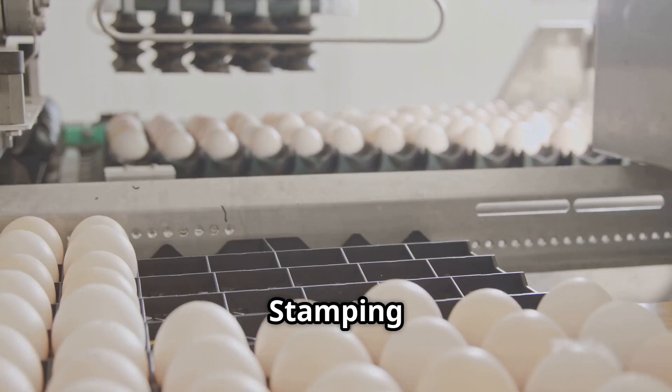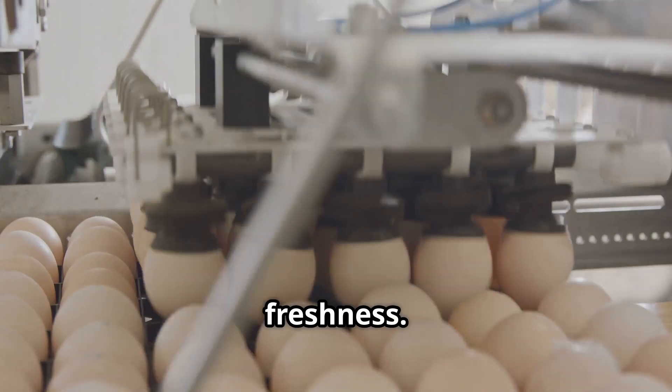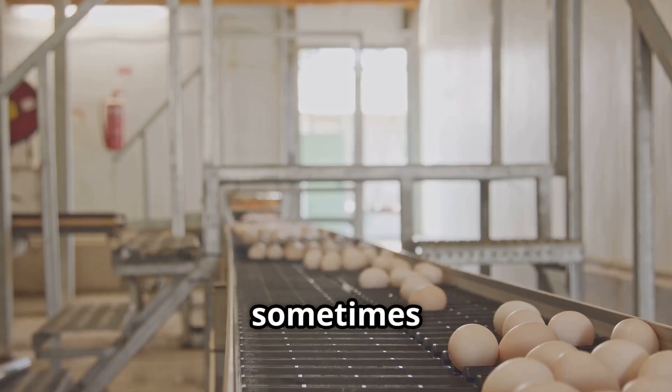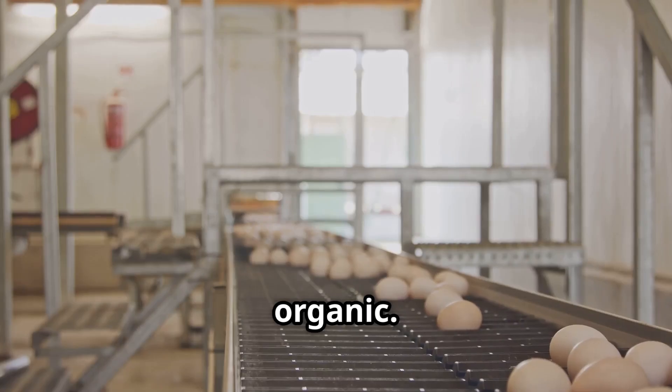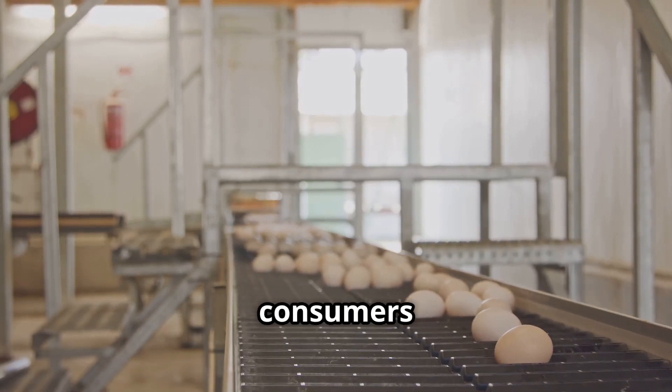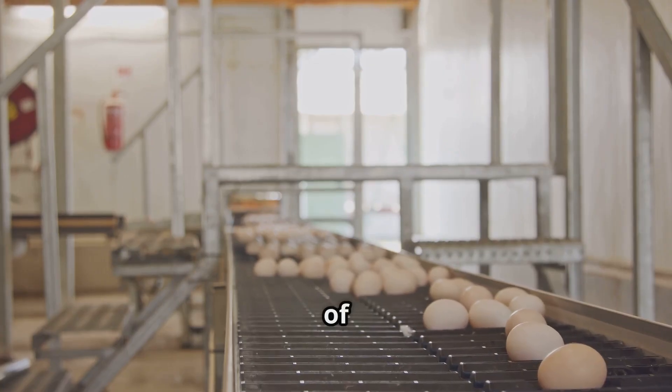Following that, stamping: in many countries, each egg is stamped with a code for tracking and freshness. This code includes information about the farm, packing date and sometimes the production method, like free-range or organic. Stamping maintains traceability and ensures consumers can trust the freshness and origin of their eggs.